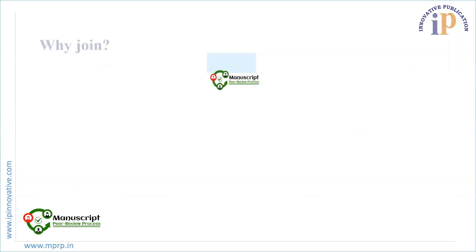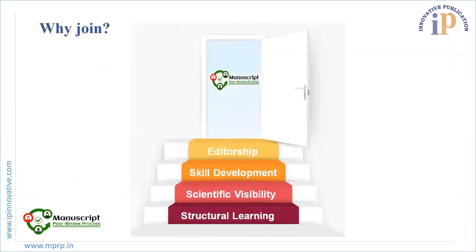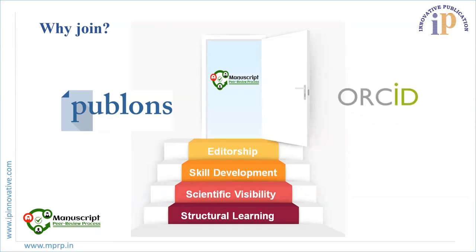Peer reviewing delivers a structured learning process to scholarly experts to critique an expertise. It helps a researcher develop lifelong skills in accessing and providing valuable feedback to others, and also equips them with skills to self-assess and improve their own work. Peer reviewing enhances structural learning, scientific visibility, skill development, and editorship in a particular person.